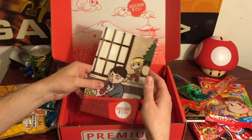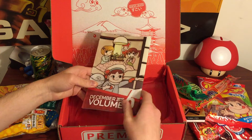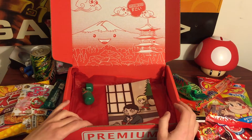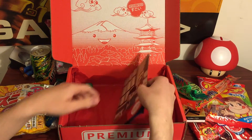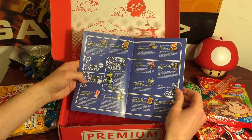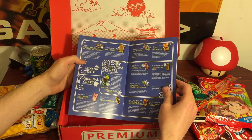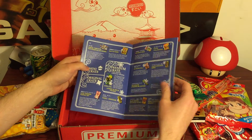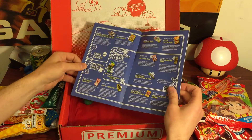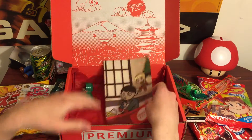I want to thank the guys at Japan Crate for sending this to me. This is really cool. I'll put a link in the description if you guys want to subscribe or check this out. I would seriously recommend it — I got tons of Japanese snacks here. This is awesome. You get one of these every month. There are different sizes: if you want to try it out, there's a mini crate, you can get the original, or you can get the premium. This is a premium crate — it comes with a lot of stuff. But if you want to just try a small portion, there's a mini crate you could try. I would seriously check this out because this was put together with stuff you're not going to see anywhere else. Really cool value, and the fact that you can get this once a month — this is awesome. Thanks for watching.